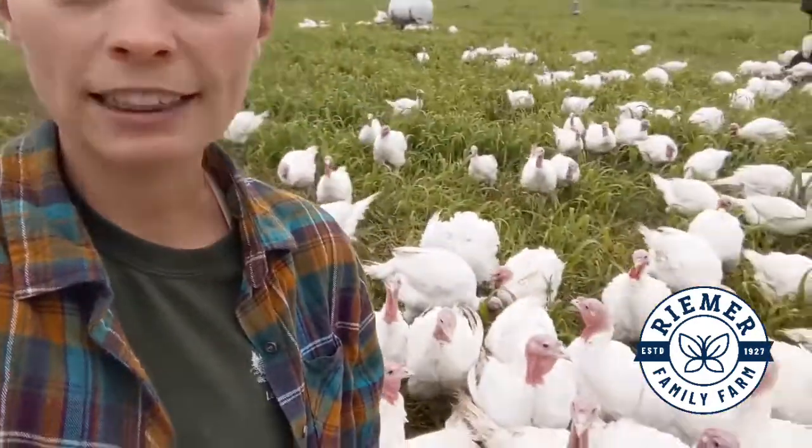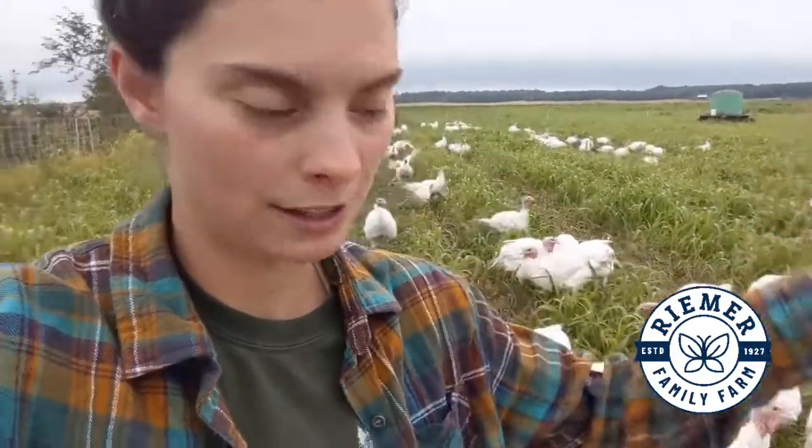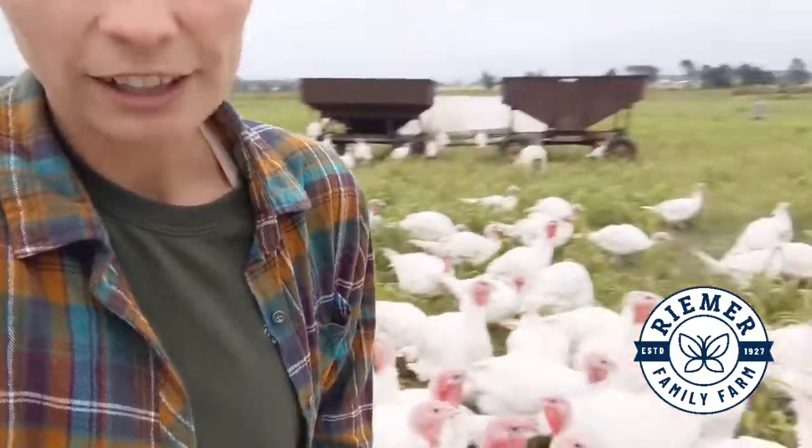When they're bigger like this they're less tempting to predators and they can keep themselves warm and cool, things like that. Once they're out on the pasture here we have a few basic things — they are eating the grass.